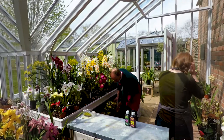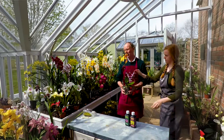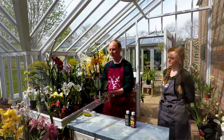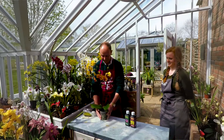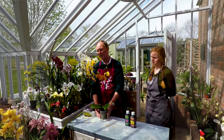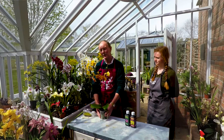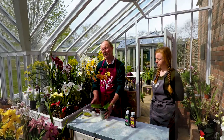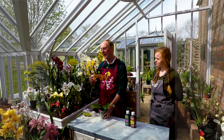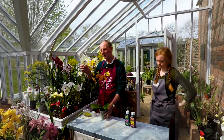We've got a Phalaenopsis here — the weed of the orchid world. They're absolutely everywhere; you can buy them in supermarkets, petrol stations and everywhere else. They are cheap — in fact a bit too cheap now. You see plants with horrible yellow marks on the leaves because they've been grown down to the price point. They've come down so much in value that the quality has dropped with it.